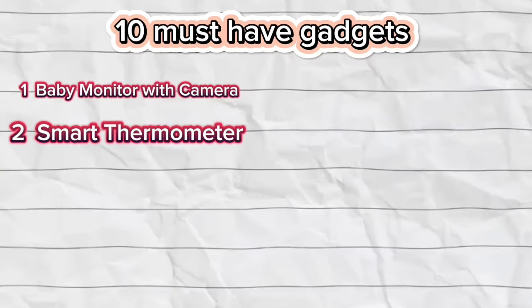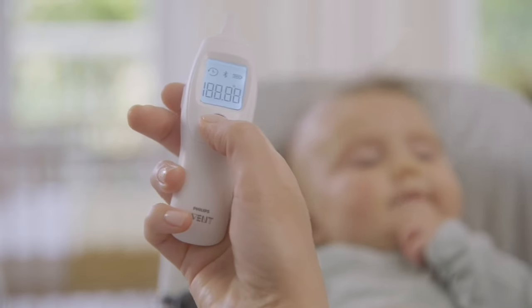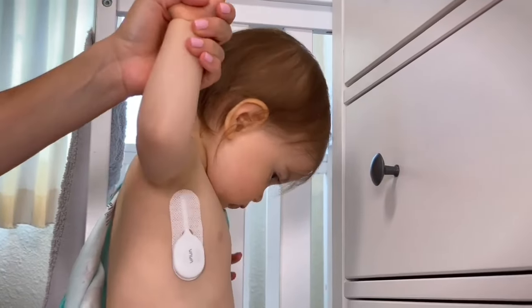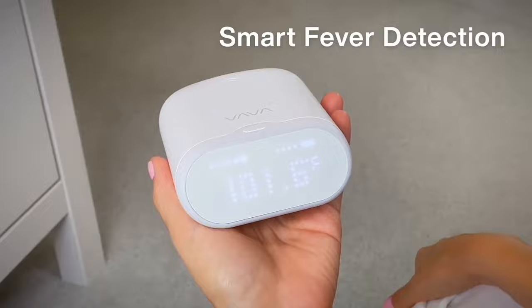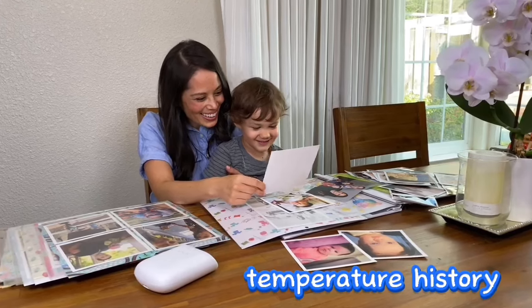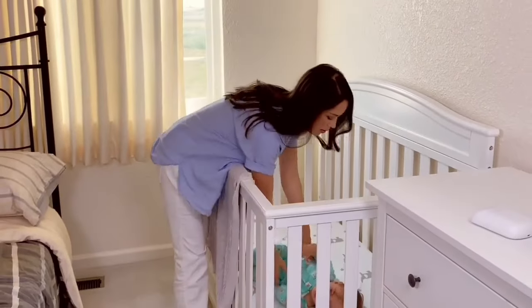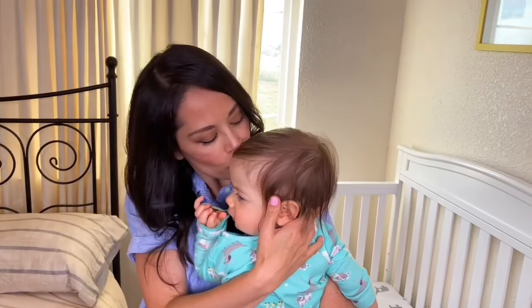Number 2: Smart Thermometer. A smart thermometer is a valuable tool for accurately monitoring your baby's temperature. Certain models provide wireless connectivity to smartphones, enabling you to effortlessly track your baby's temperature history and receive timely alerts when needed. This technology offers convenience and peace of mind to parents, ensuring they can keep a close eye on their baby's well-being with ease and efficiency.